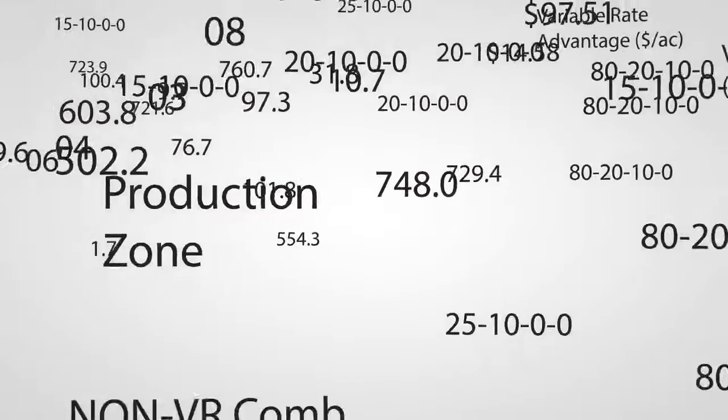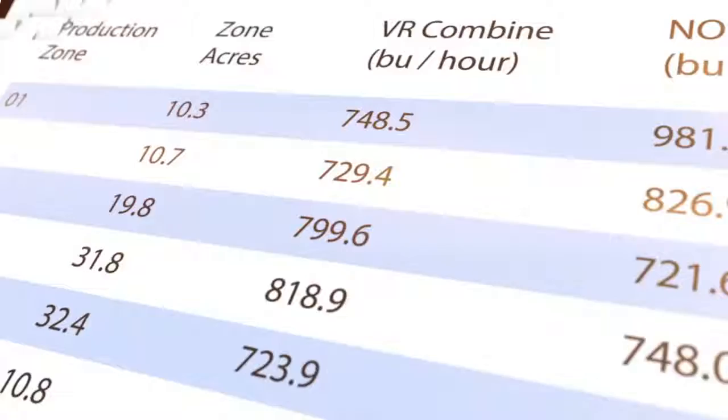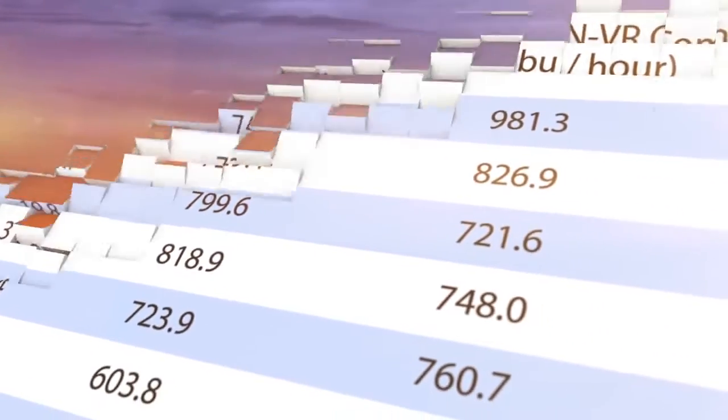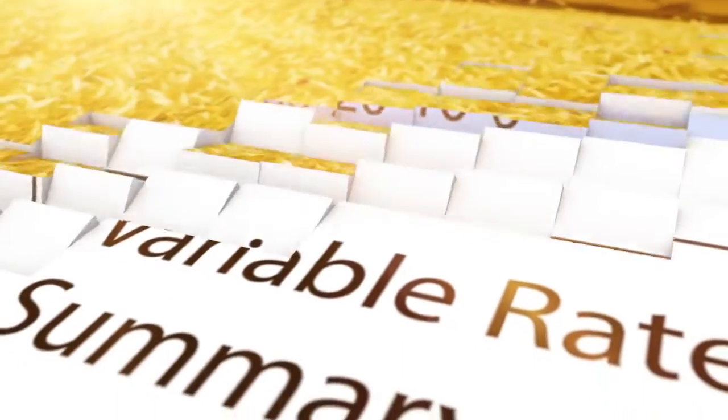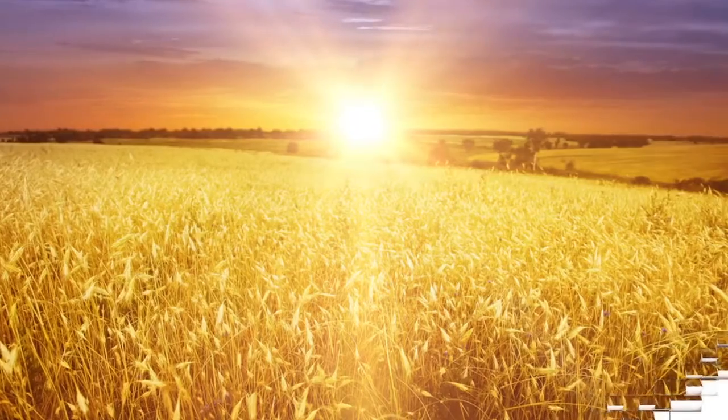The best decisions are made when crucial information is available in an easy-to-use format. By utilizing our precision agriculture and agronomy services, we provide you with the means to leverage important data. Uncover the possibilities in your field.